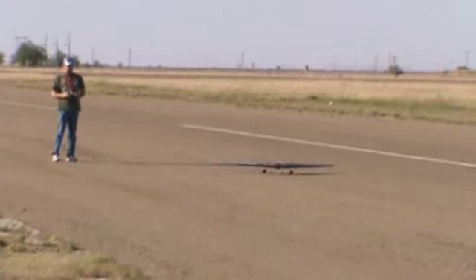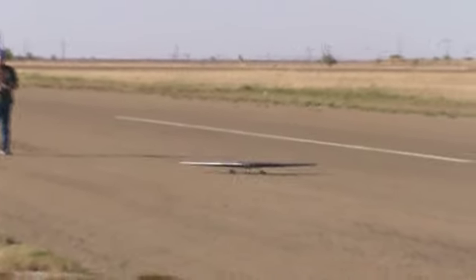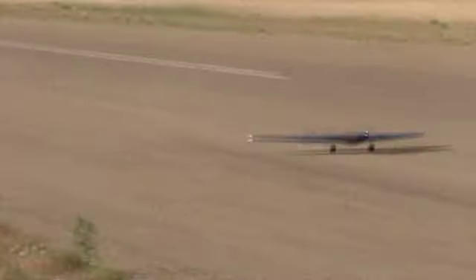Got crosswind coming out of the west today. Hopefully it won't affect the wing too much. Oh, it looks beautiful. Holy cow, that thing is absolutely gorgeous.